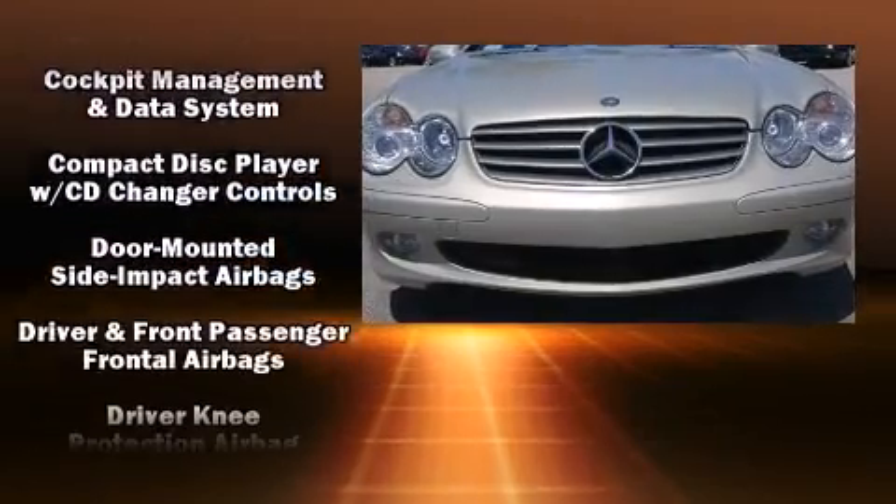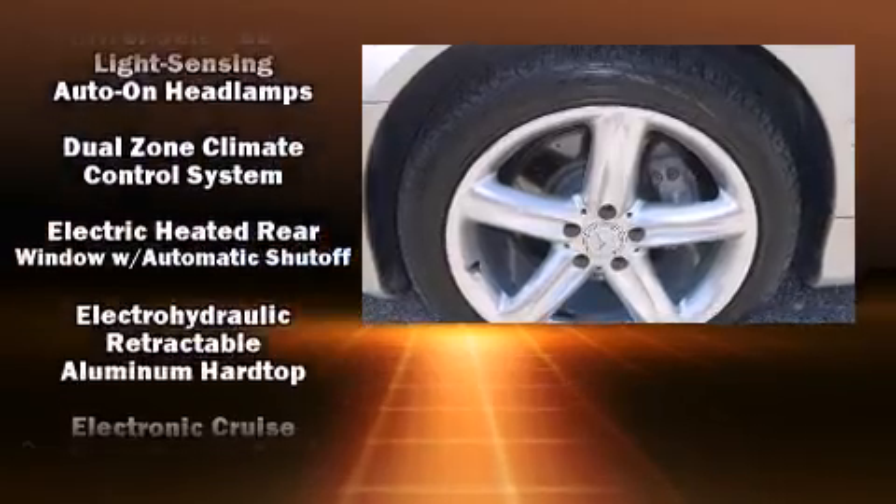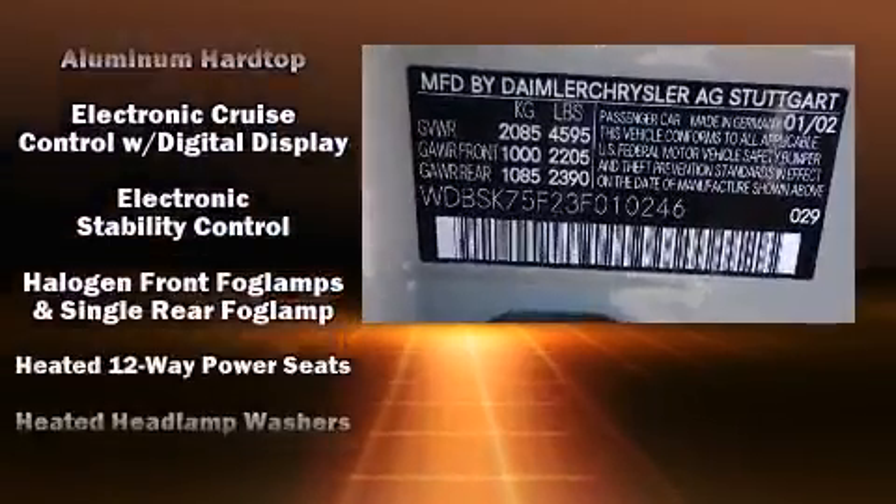Passengers are protected by various safety and security features, including knee airbags, integrated rollover protection, and four-wheel disc brakes with ABS.